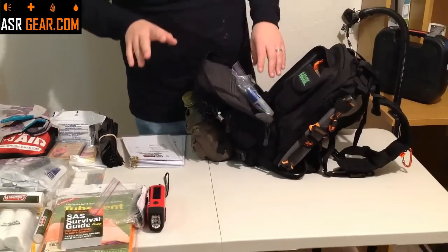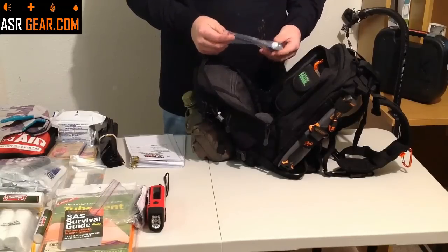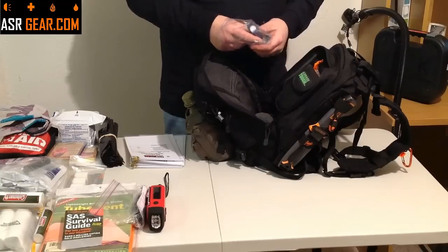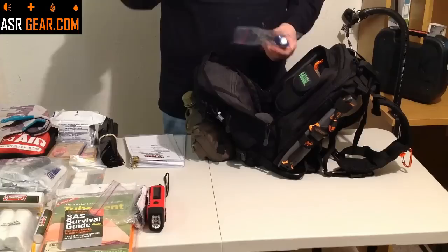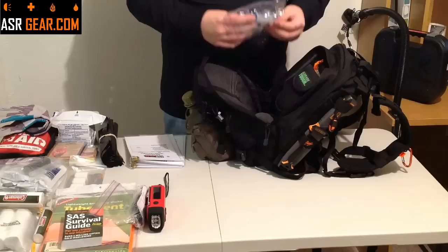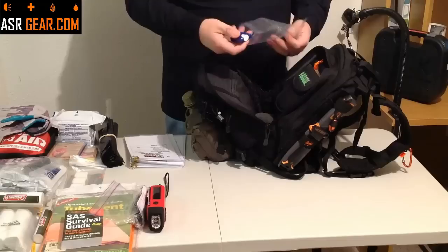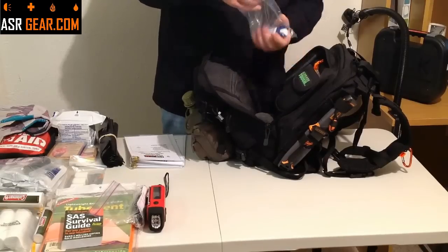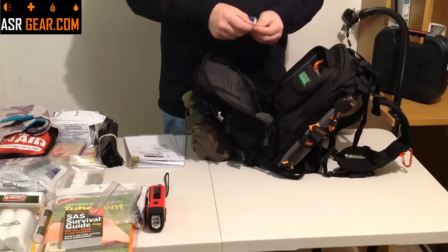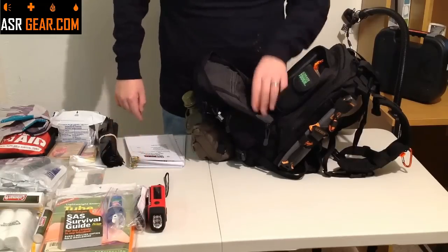Another thing that a lot of kits don't include: it might be summer when you have to get out of somewhere, and bugs can be crazy. Can you imagine having to camp out in the middle of the woods with mosquitoes? Up north, mosquitoes are very bad where there's lots of water. So you're going to get some Deep Woods Off as well, contained in a little Ziploc baggie just in case of any spills. So yes, you are getting bug spray.